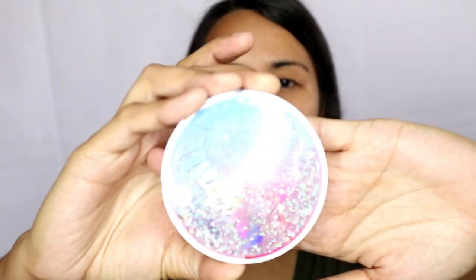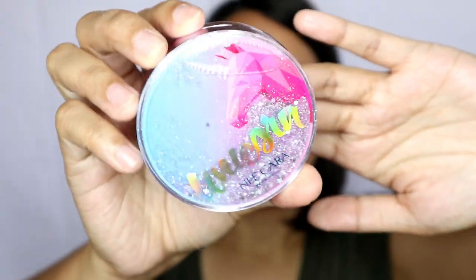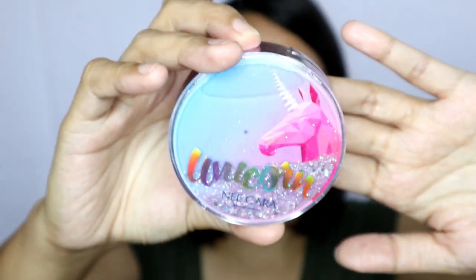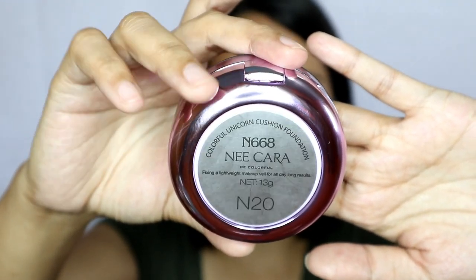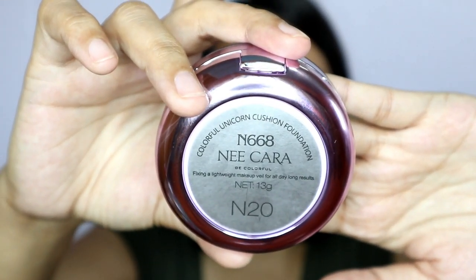For the packaging itself, thumbs up — it's super cute and very girly! This is what the actual product looks like — may glitter effect and water effect inside. It's pinkish, bluish, purplish — very cute. On the back view, the information is very limited: you'll see the brand name Ni Cara, the shade, and it says 13 grams.